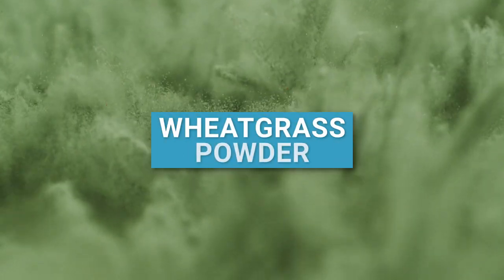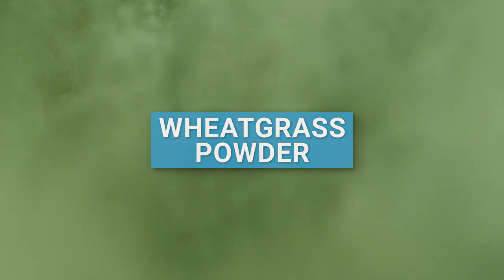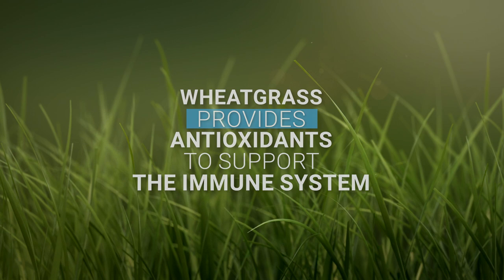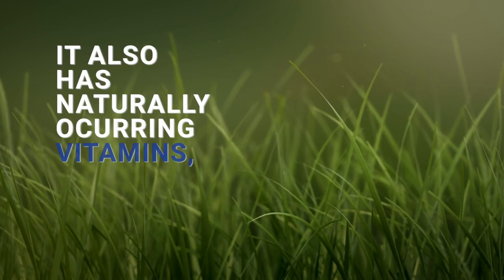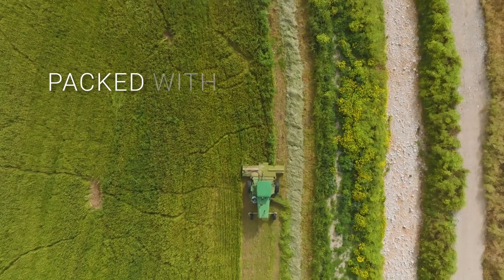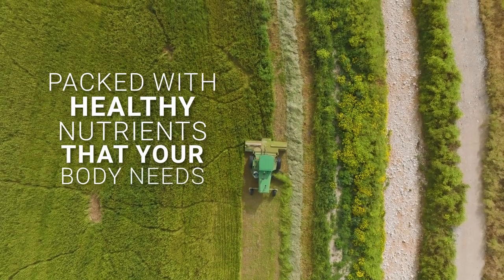The third superfood ingredient in NutriStart Blue Vanilla is wheatgrass powder. Wheatgrass provides antioxidants to support the immune system, and it also has naturally occurring vitamins, minerals, protein, and fiber. Wheatgrass is packed with healthy nutrients that your body needs.